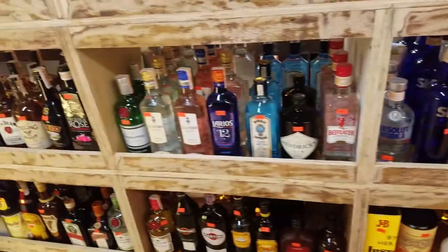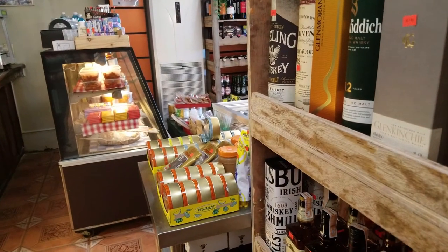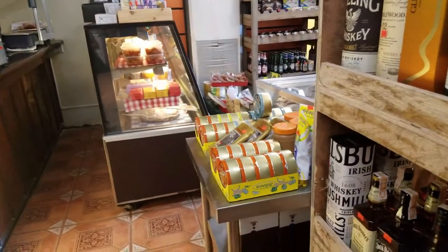They have liquors and more wines. They have different kinds of crackers and snack crackers.